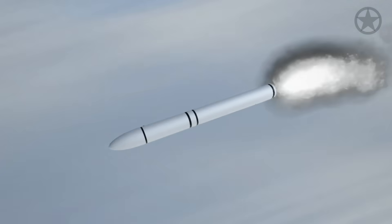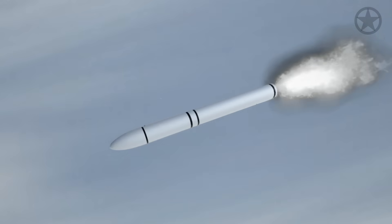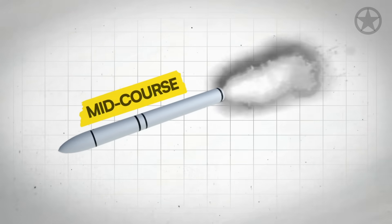During this part, known as the boost phase, the Dark Eagle uses a system called thrust vector control to make course corrections. This system makes the missile's actual rear end move in flight to prepare it for the next phase, the mid-course.